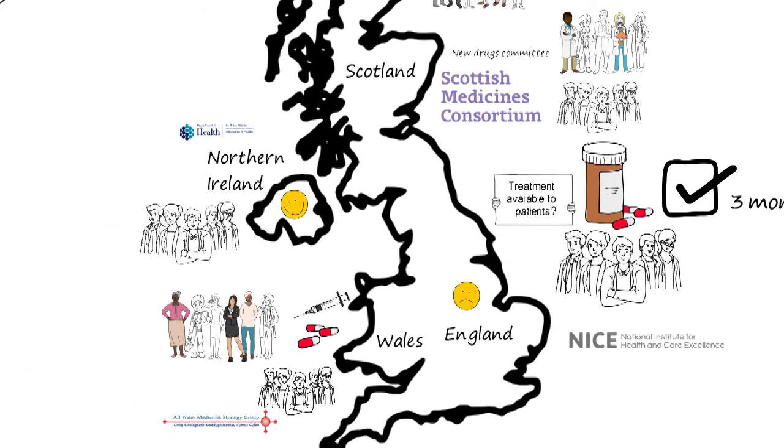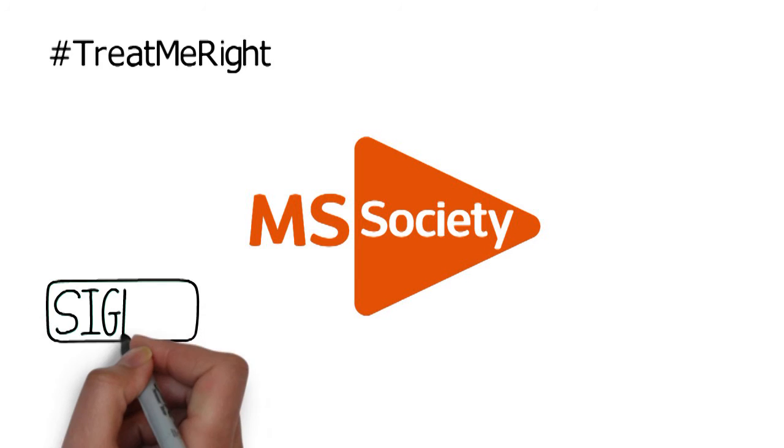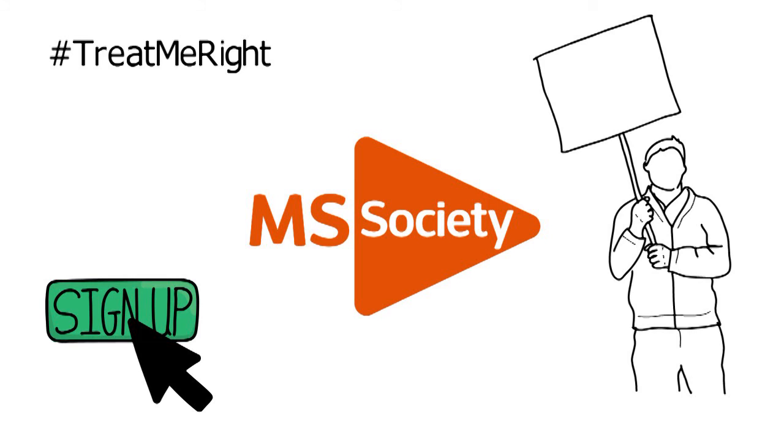Frustratingly, not every drug that's licensed for MS is available on the NHS. And as we've seen, there can be differences depending on where you live. At the MS Society, we're campaigning to make this a reality — we want all licensed MS treatments to be made available on the NHS to everyone eligible for them.